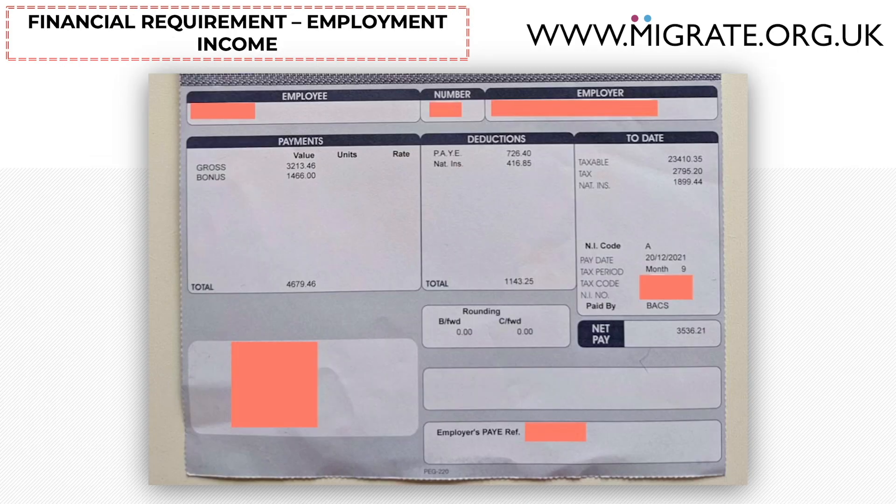Here's a typical example of a salaried monthly payslip. The basic monthly salary payment of £3,213.46 can be seen, as well as a bonus of £1,466. Unless there has been a pay rise or cut, the basic salary payment will tend to stay the same month after month, while bonuses or overtime, if awarded, tend to vary.